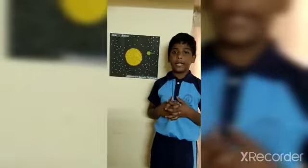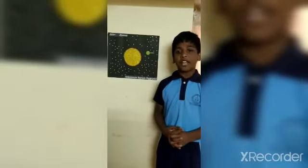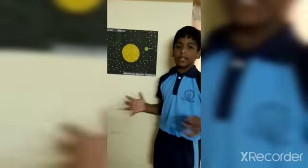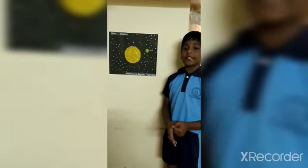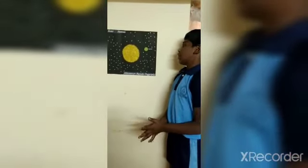Hi friends. My name is Abdulazir. I am studying in third class. I am telling about Mercury. Mercury is the planet closest to the sun. It is often called a speeding messenger because it takes the shortest time to orbit around the sun. Mercury has no moon. Since it is closest to the sun, it is very hot and cannot support life. Thank you, friends.